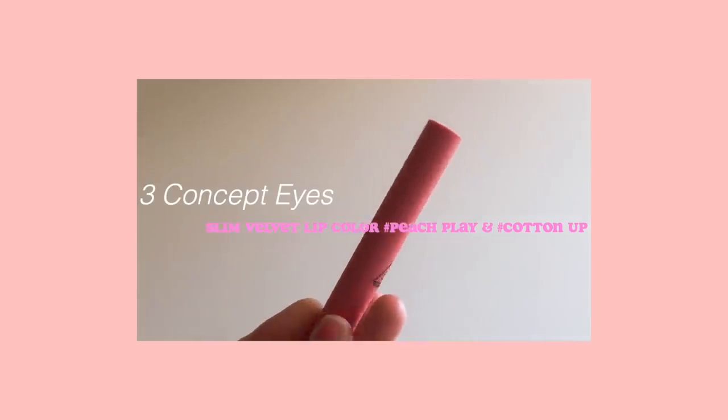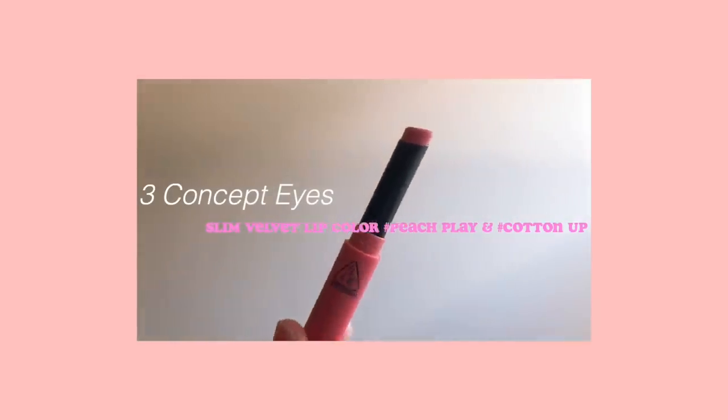These lipsticks are called the Slim Velvet Lip Colors and they're very nice. They go on so smooth and make my lips look super airbrushed, which I love. Peach Play has more of a peachy color than a straight pink — you can see some pinks in it, but it doesn't really have that orange tone that peaches have. It's not a matte lip color so it will come off throughout the day, but I don't mind retouching.